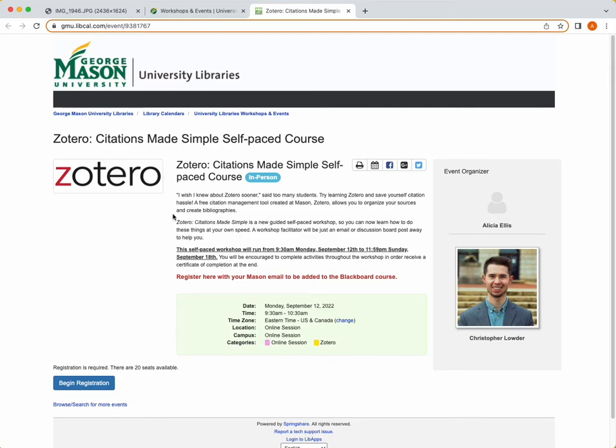As you can see, many students say that they wish they knew about Zotero sooner. So if you're interested in learning more about Zotero, check out our workshop or self-paced course where you will be able to learn about Zotero asynchronously, and you also have access to people throughout the library to help you if you have questions with how to use this on your own. And if that doesn't work out, look out for one of our in-person workshops.